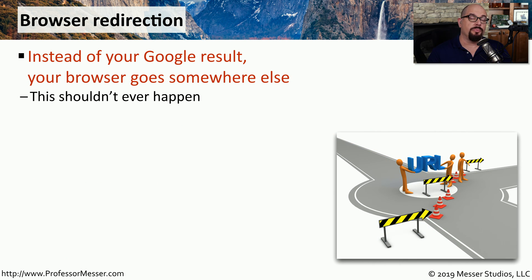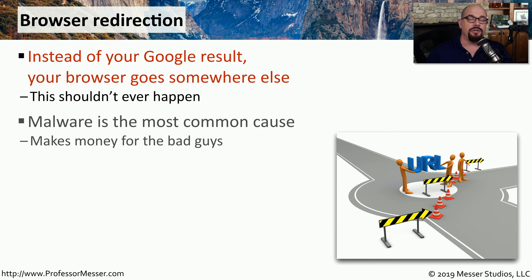Another security challenge is browser redirection. This is when you type information into a Google search or click on a Google search result, and instead of going to that result, your browser ends up sending you somewhere else — which obviously should not be occurring. This usually indicates there's malware running on your computer that's intercepting your search queries or results and sending you to different pages.